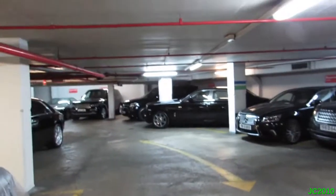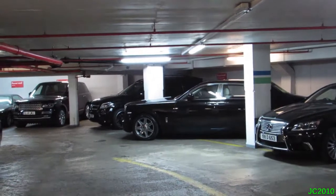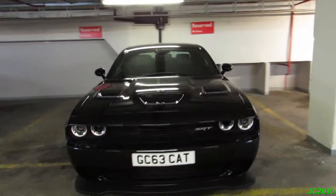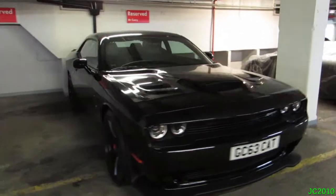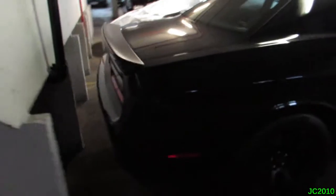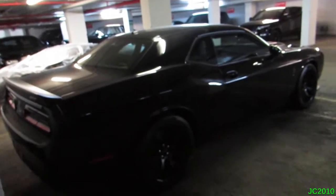There's a brand new Phantom there — 15 plate — and a GL63. And then this beast, the Dodge Challenger Hellcat. I love these. In the black on black it looks really menacing. Yeah, it's awesome.